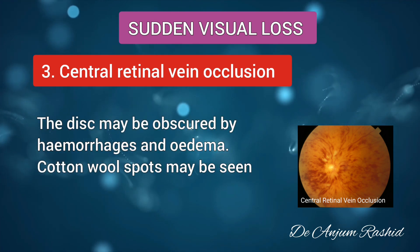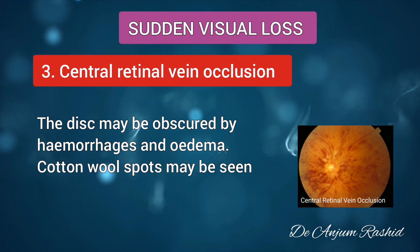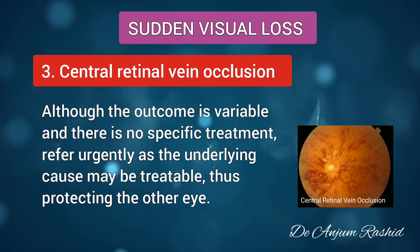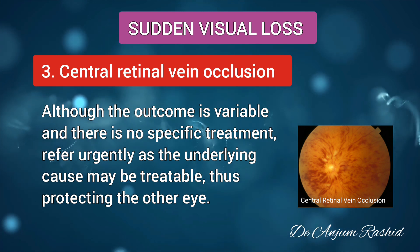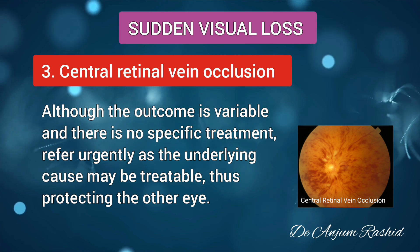The disc may be obscured by hemorrhages and edema, and cotton wool spots may also be seen. Although the outcome is variable and there is no specific treatment, refer urgently as the underlying cause may be treatable, thus protecting the other eye.